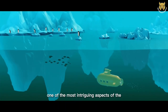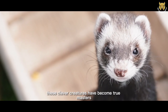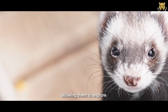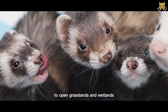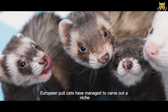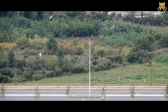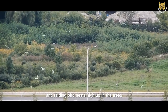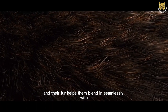One of the most intriguing aspects of the European Polecat is its remarkable adaptability. These clever creatures have become true masters at adapting to different environments, allowing them to explore and conquer a wide range of habitats. From dense woodlands to open grasslands and wetlands, European Polecats have managed to carve out a niche for themselves in diverse ecosystems. In wooded areas, they use their slender, agile bodies to navigate through dense vegetation, hunting small mammals and raiding bird nests high up in the trees. Their climbing abilities make them exceptional hunters, and their fur helps them blend in seamlessly with the surroundings.